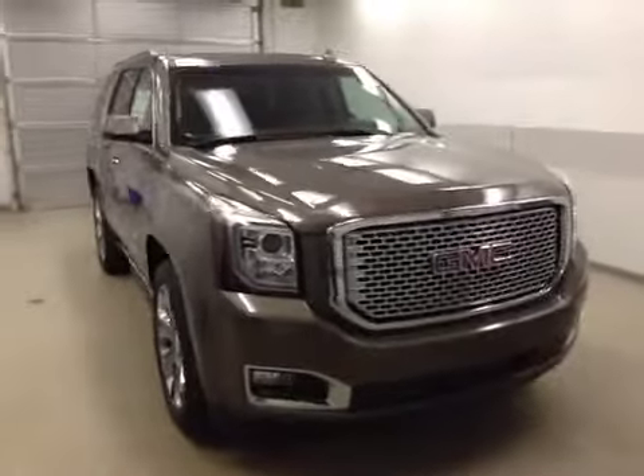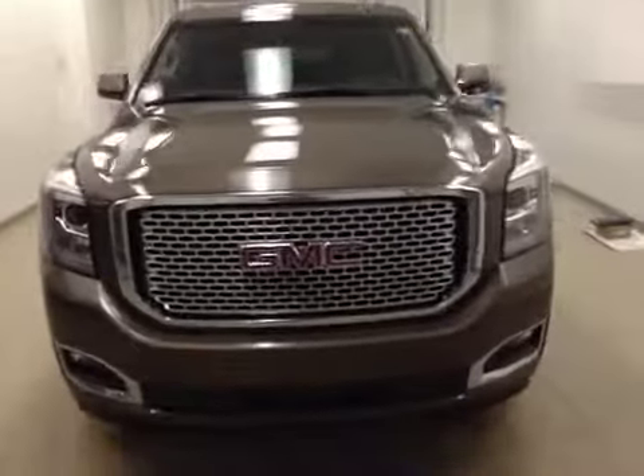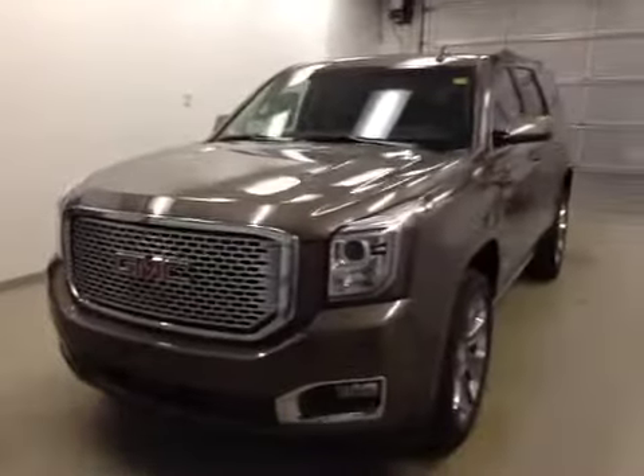Once again, this is stock number 153288 on a 2015 GMC Yukon Denali. Exterior color is bronze.